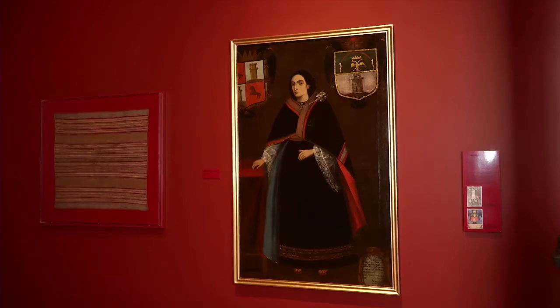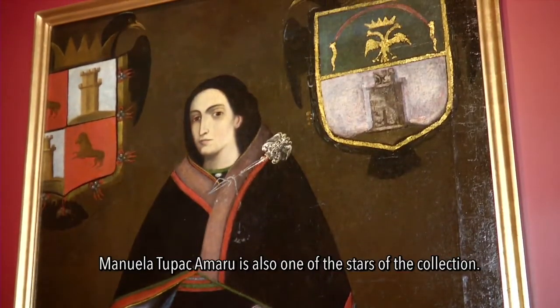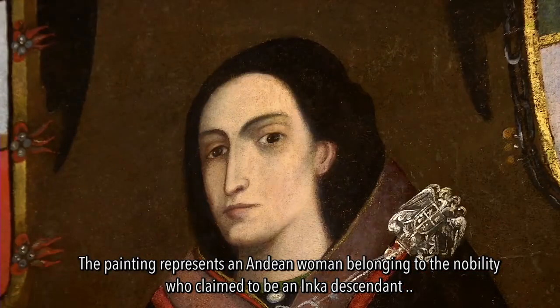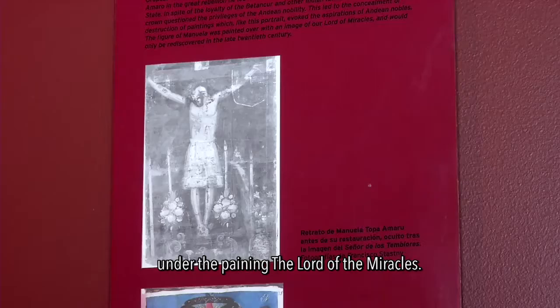A piece with additional historical and political significance is the anonymous portrayal of Manuela Tupac Amaru, a relative of the indigenous revolutionary leader Tupac Amaru — one of the stars of the collection. It is a painting representing an Andean woman who belonged to the nobility that claimed Incan descent. The painting remained hidden after the Tupac Amaru rebellion and was discovered in the 1970s, behind a painting of a man of miracles.